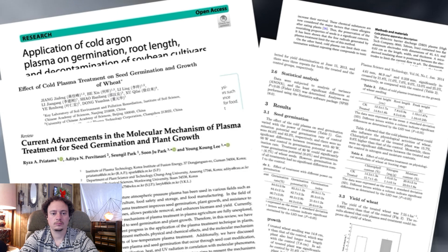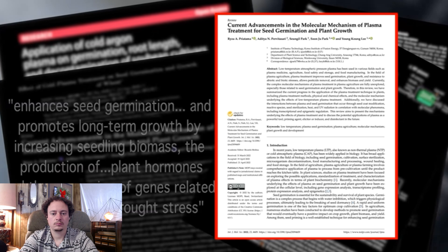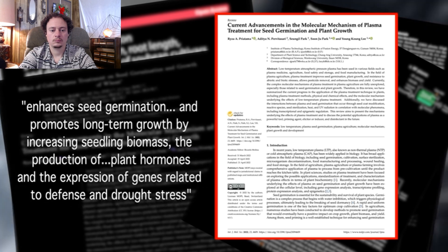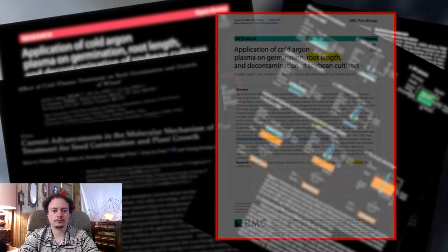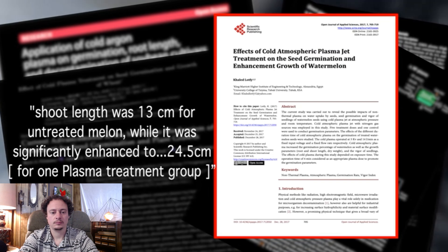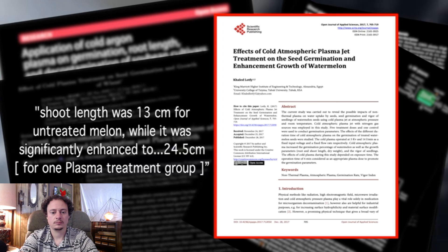Could cold plasma also be the solution to regular energy problems that we have? Unlimited energy? Maybe we'll see in our lifetime. Digging into the available science, it's pretty clear that cold plasma holds serious promise for plant growth. As stated by the International Journal of Molecular Sciences, cold plasma enhances seed germination and promotes long-term growth by increasing seedling biomass, the production of plant hormones, and the expression of genes related to defense and drought stress. A study by the University of Tehran found the ultimate root length was increased 56% plus or minus 3% in seeds treated for 60 seconds. And an Egyptian study published in the Open Journal of Applied Sciences found seedling shoot length was 13 centimeters for untreated melon, while it was significantly enhanced to about 25 centimeters for one plasma treatment group — upwards of a 50% increase in growth. There are dozens of studies indicating the beneficial effects of cold plasma.